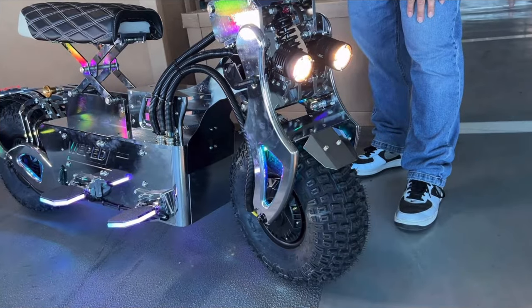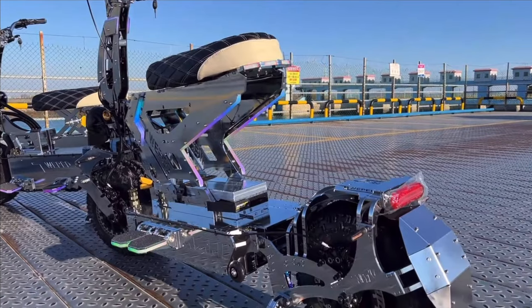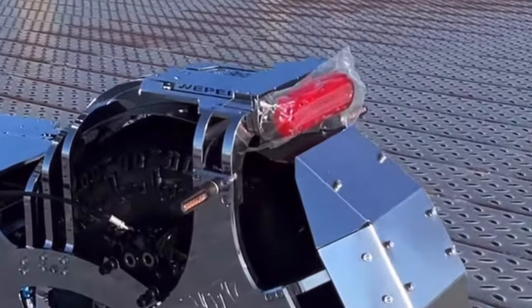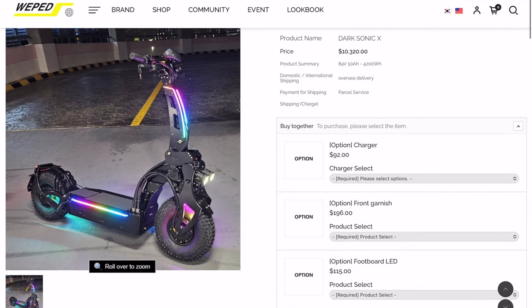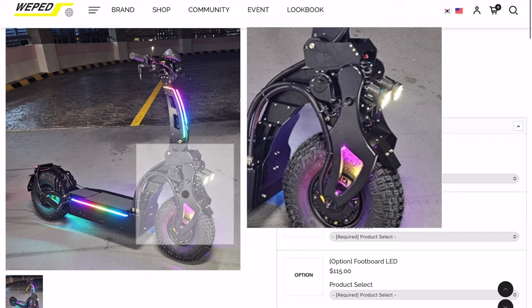This is dealing with some serious power, and again, even the chrome finish — the whole thing, even the fenders are shiny chrome. So coming to the official website here, this is one of their scooters, and the thing looks absolutely wild.